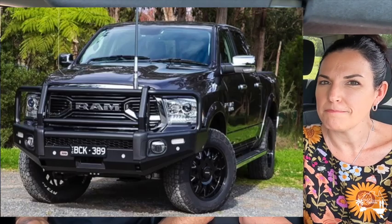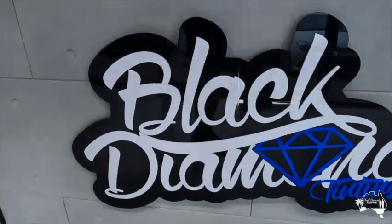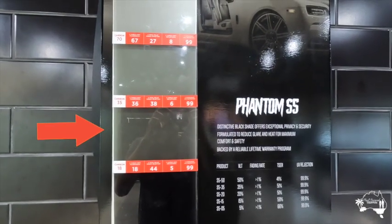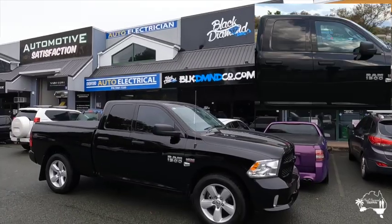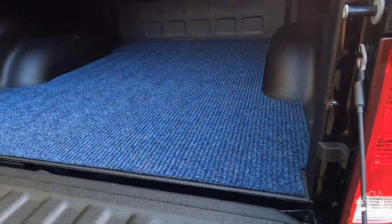The other thing we have ordered are bull bars from ARB. The Ram came with the back two windows tinted but not the front, so we took it to Saganto Drive in Helensvale to Black Diamond Tinting. We opted for the second darkest level of tint, which is also what 90% of people have for the front windows. You don't want it too dark and for legal reasons you're not allowed to have the darkest anyway. We're really happy with the job.